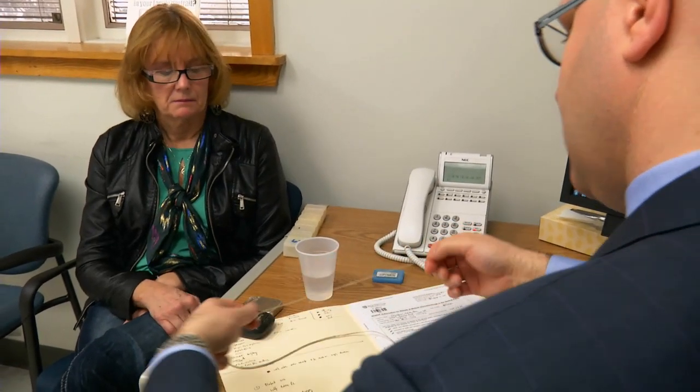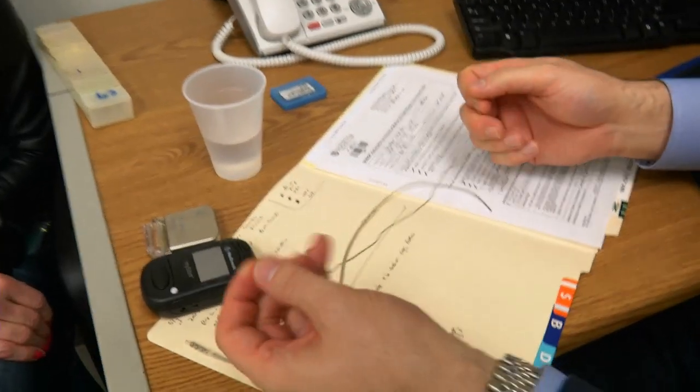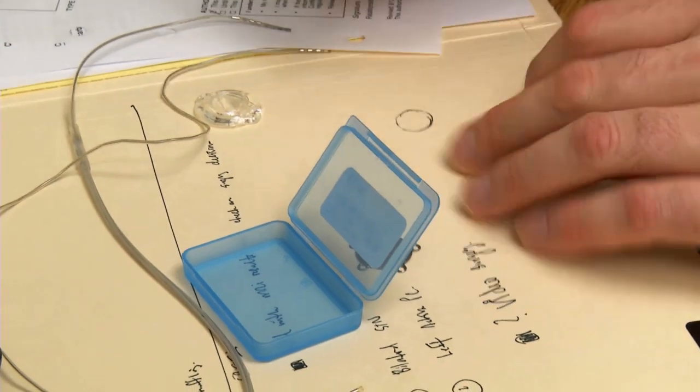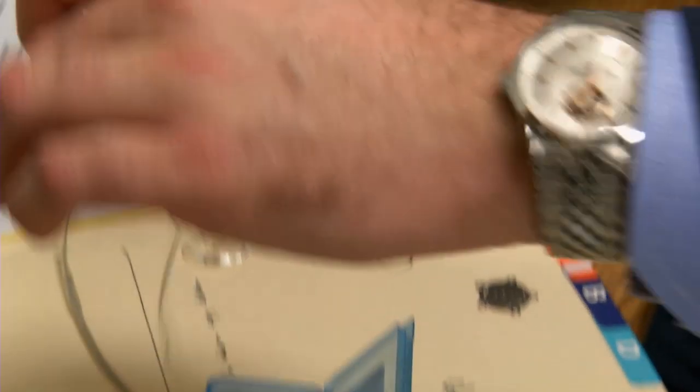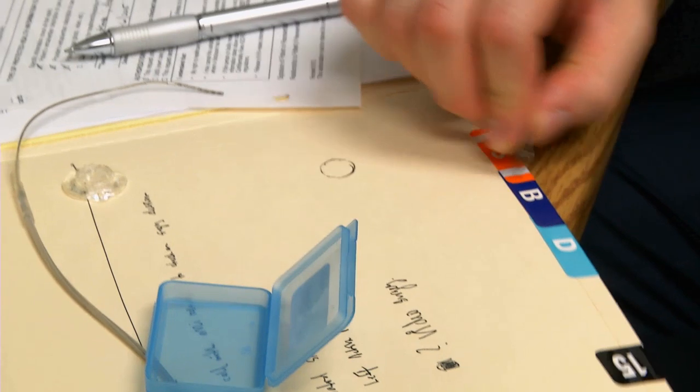The initial surgery, where both electrodes are placed, takes a couple of hours to do, is done on one day and you stay overnight and go home the next day. The surgery is done under local anesthesia — there's very little discomfort. We're going to drill two small holes about the size of a dime. Through that, we'll pass this electrode so that will go down. We use this very thin titanium metal plate and it covers it up.